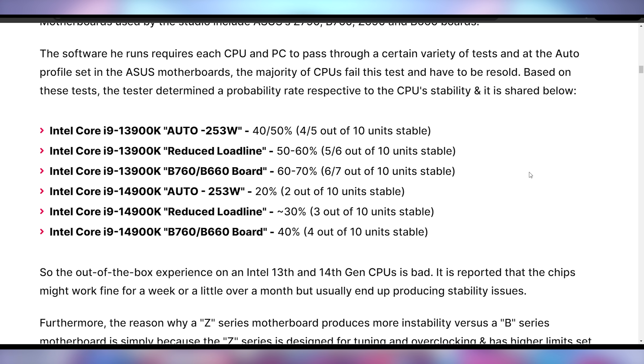The 13900K is slightly better — probably because it's not as highly clocked — starting at 40–50% stability, 50–60% on reduced load line, and 60–70% on a B-series motherboard. This is a rough situation: two out of every ten CPUs stable. This looks really bad for Intel and seems like a very strong condemnation of their chips.